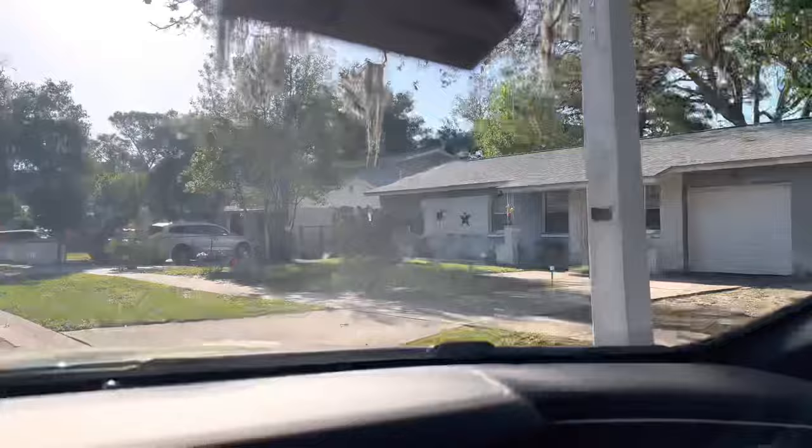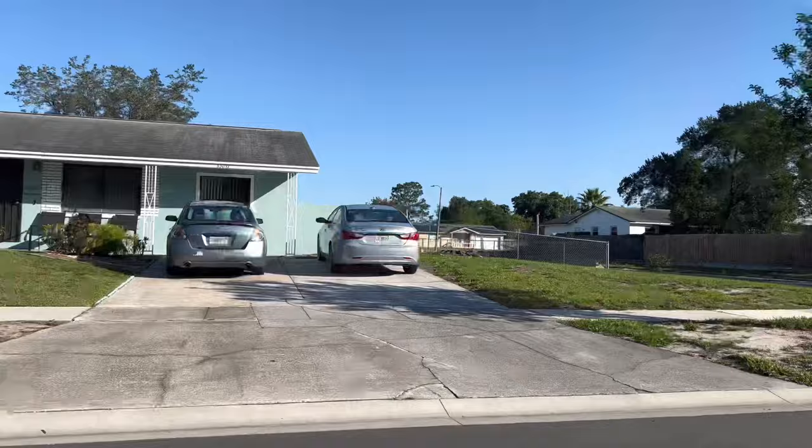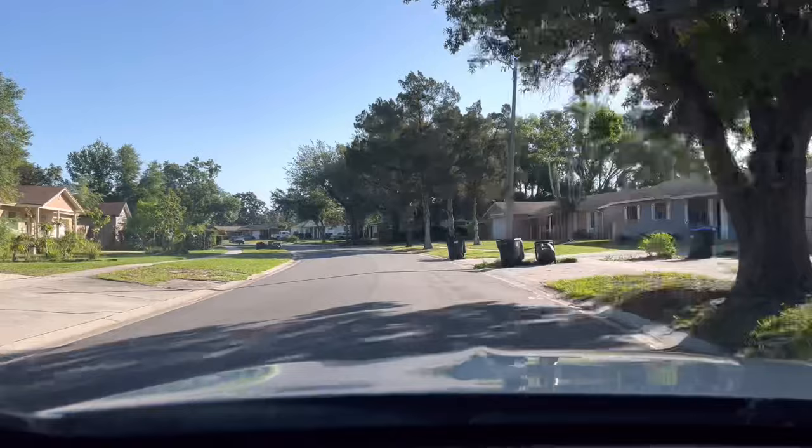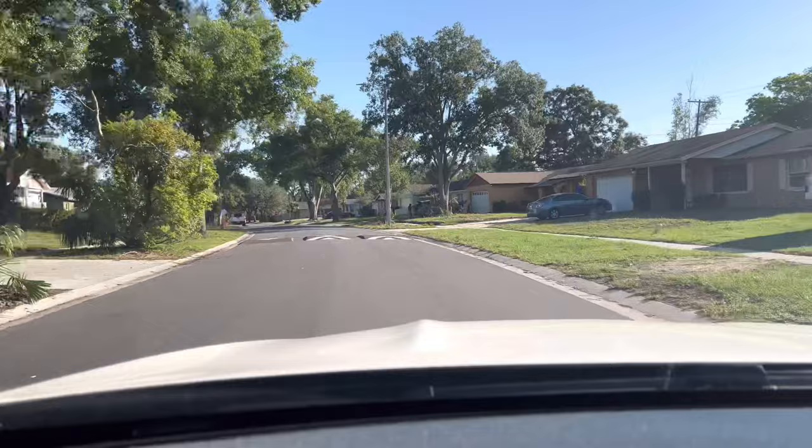This is the neighborhood — it's not that bad, it looks pretty good honestly. These houses go anywhere from $220,000 to $350,000. Some of them are completely remodeled, some of them are pretty rough. But anyway, enjoy the next minute riding through the neighborhood.